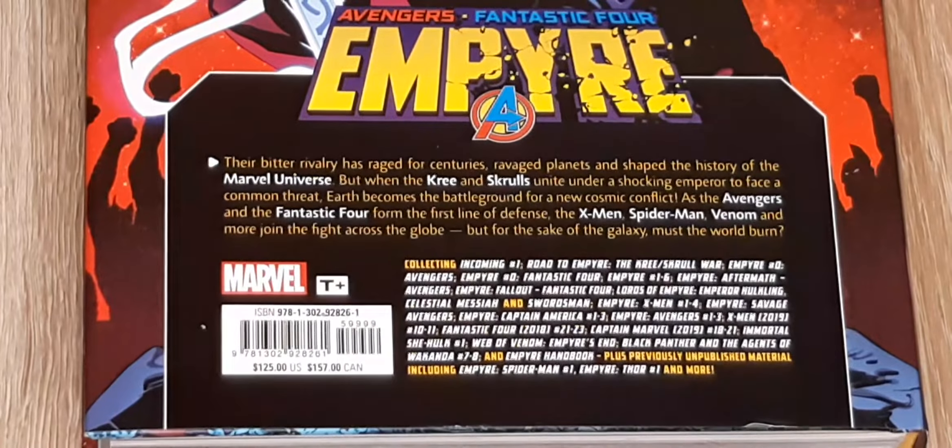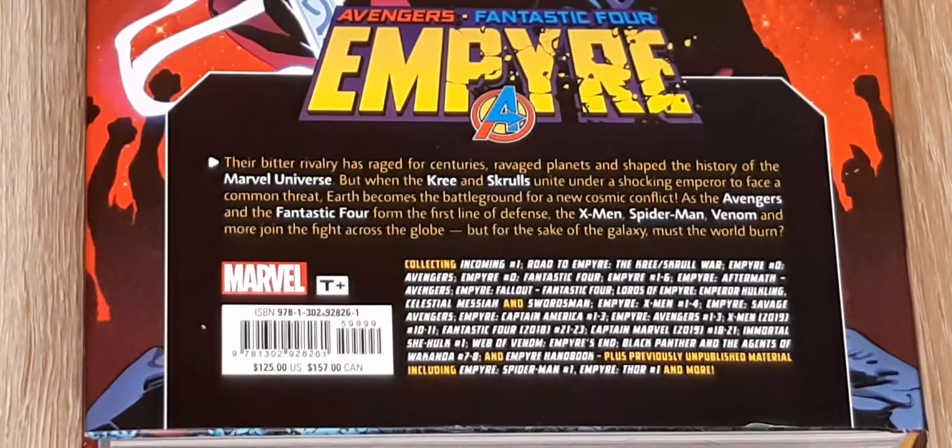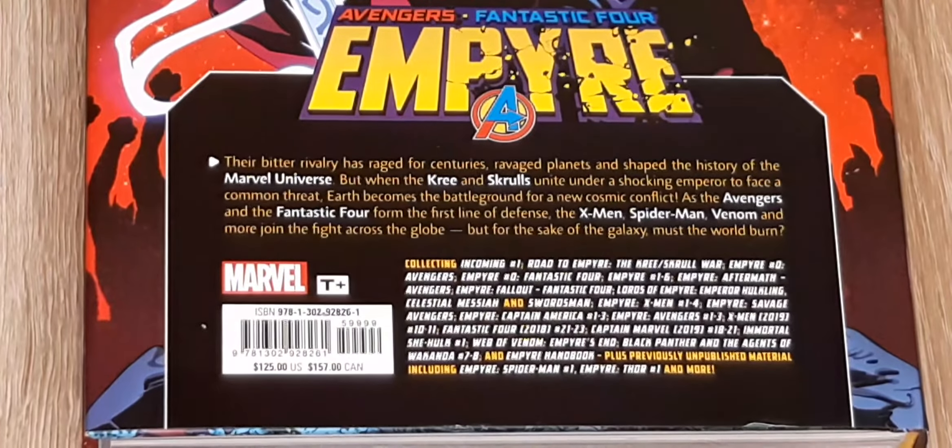It collects Incoming #1, Road to Empyre, the Kree-Skrull War, Empyre #0 Avengers, Empyre #0 Fantastic Four, Empyre #1-6, Aftermath Avengers, Fallout Fantastic Four, Lords of Empyre, Emperor Hulkling, Avengers/Empyre Captain America 1-3, Empyre Avengers 1-3, X-Men 10-11, Fantastic Four 1-2-3, Captain Marvel 18-21, Immortal She-Hulk #1, Web of Venom, Empire's End, Black Panther and Engines of Wakanda, and the Empyre Handbook.